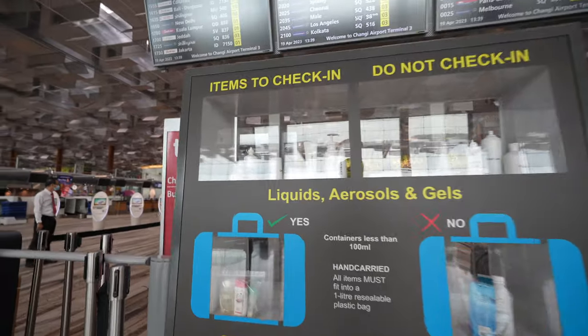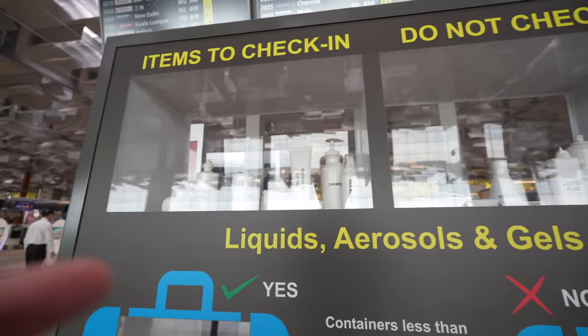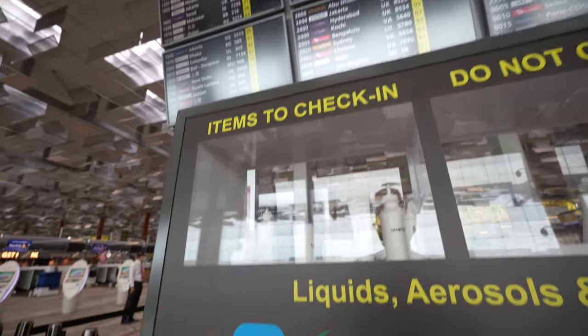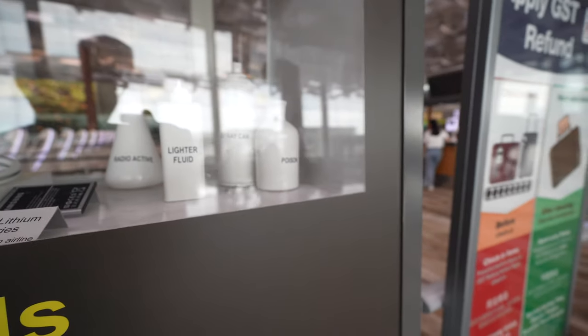When you check in, there are items you can bring and items you can't. Items like perfume, toothpaste, shampoo, contact lens, and water can be checked in. However, you cannot check in spare lithium batteries, ninja stars, handcuffs, lighter liquid, poison, spray cans, and radioactive materials.